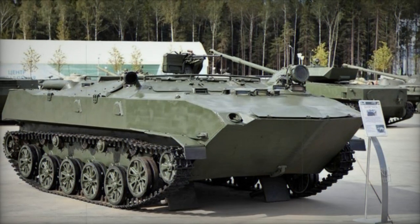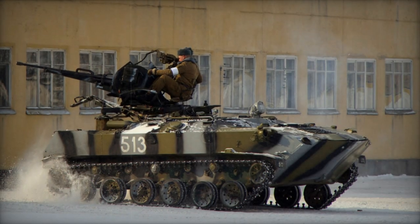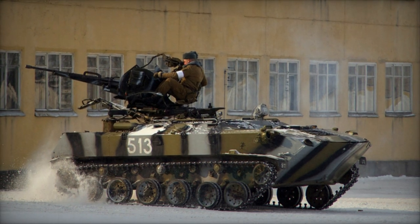Boasting amphibious capabilities, the BTRD can traverse inland lakes and rivers with ease, propelled by two waterjets. Furthermore, it can be paradropped from most medium transport aircraft.